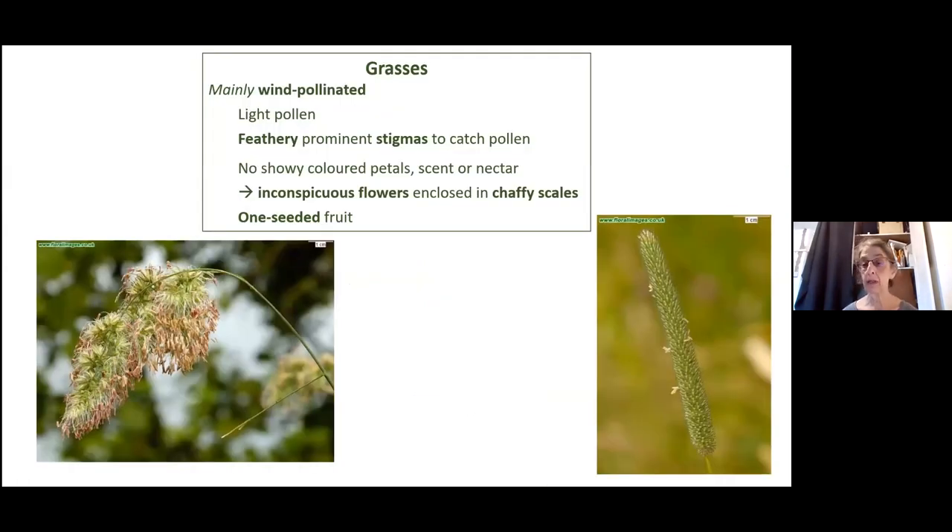Grasses are mainly wind-pollinated, which means they're not reliant on pollinators. They have very light pollen so it blows easily in the wind, and they have feathery, prominent stigmas — the female reproductive organs — to catch the pollen. Obviously they don't have petals, scent, or nectar, which means they have very inconspicuous flowers. They are enclosed in chaffy scales, which we will learn a lot about today, and they have just one seed per floret — never more than one seed per floret, per reproductive organ.